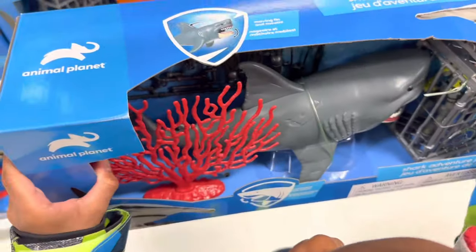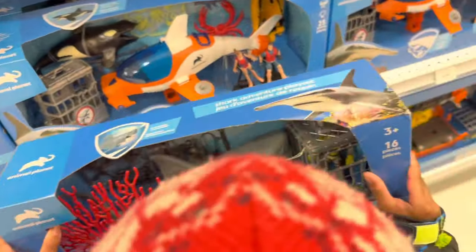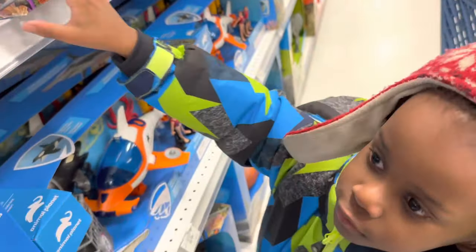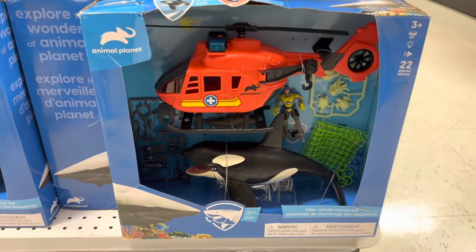Black shark — it looks like a megalodon. More down here. They have the orca, the killer whale rescue set.